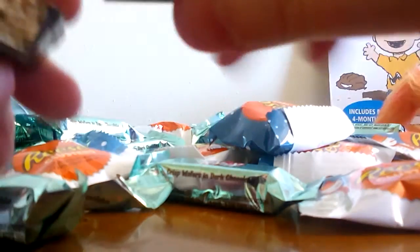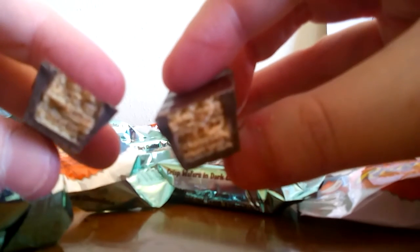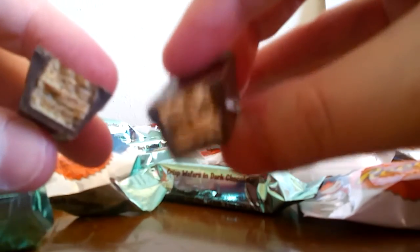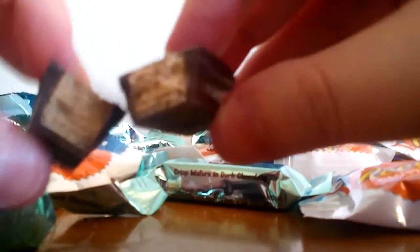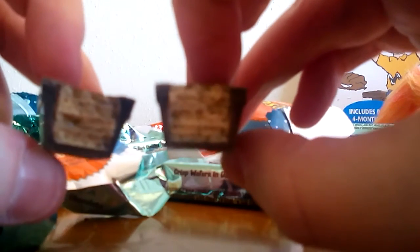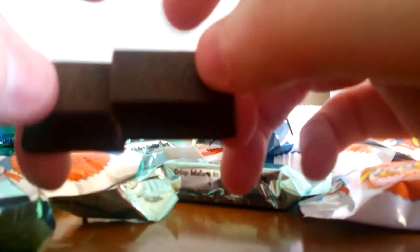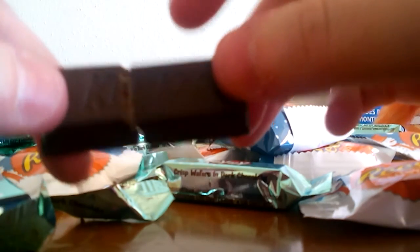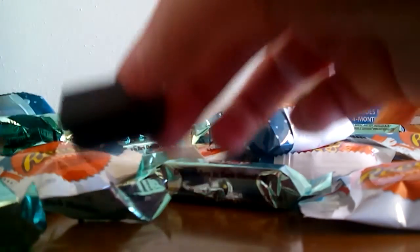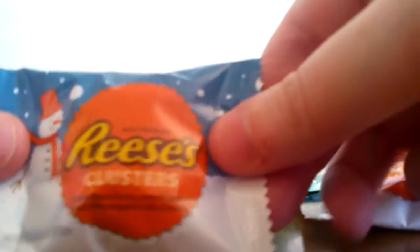Honestly, if I had to choose I would still pick York peppermint patties or Andy's mints over these, but they're definitely not bad. If you really like mint and chocolate together, I'd say at least give them a try. As you can see inside they look like regular Kit Kats, but they have a strong mint taste and a little bit of a dark chocolate taste, so keep that in mind. Now let's go ahead and take a look at the Reese's clusters.